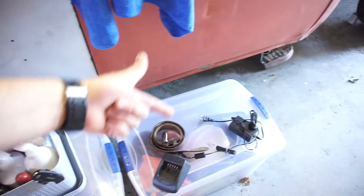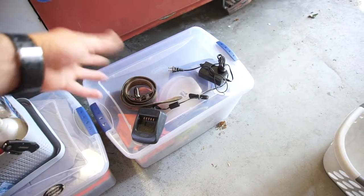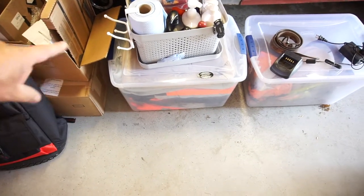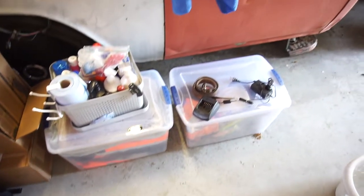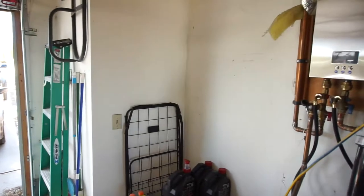In this tote I just have my hard hat, boots, vest, and some other crap. There's also a pillow and a blanket in there just in case I have to sleep in my car.